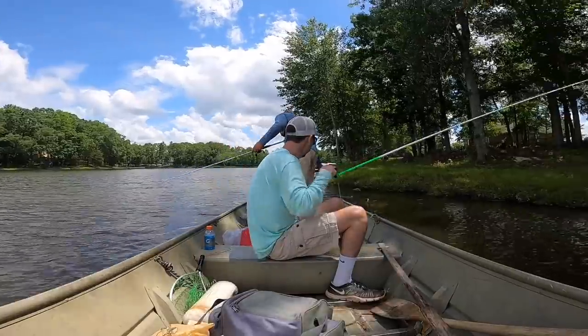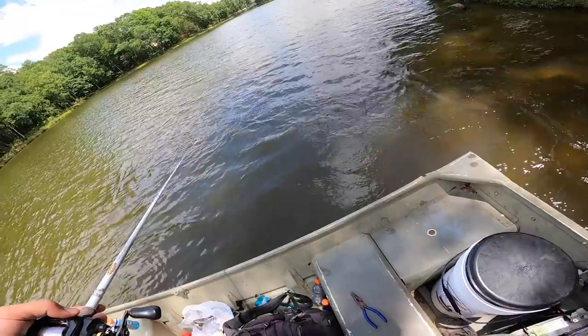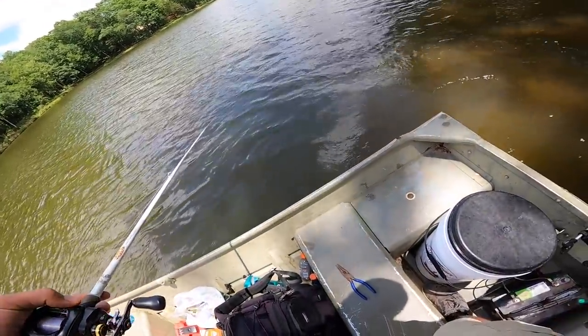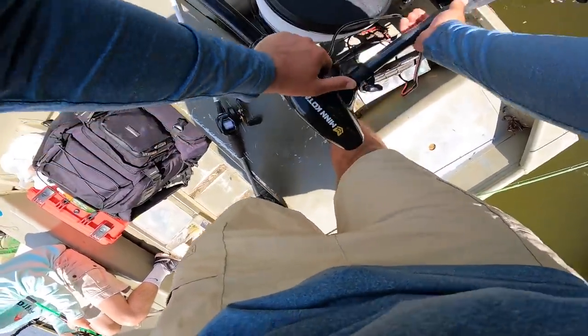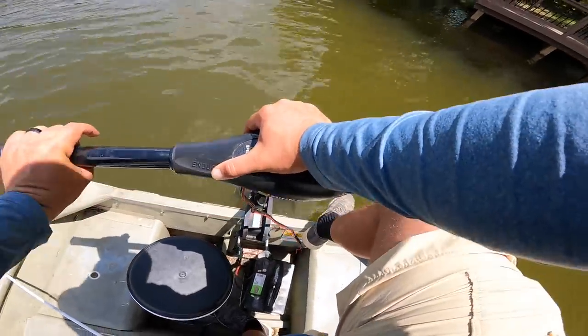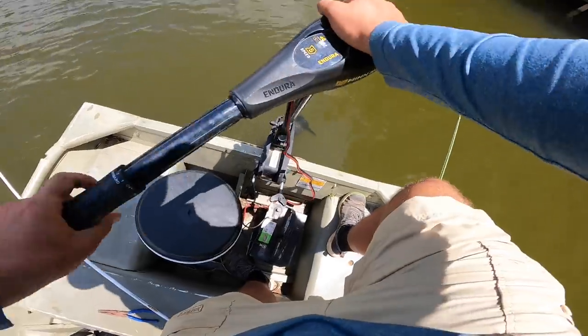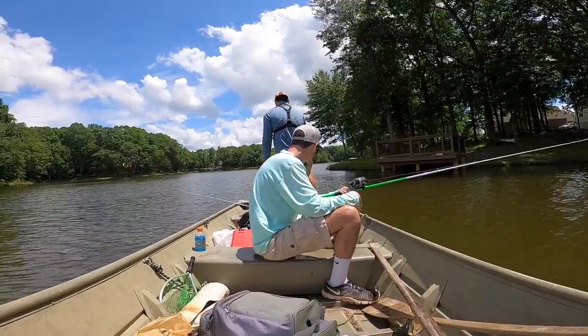Oh snap — the propeller broke? No, it's still there. Nothing. It was like it hit the rocks and just stopped.